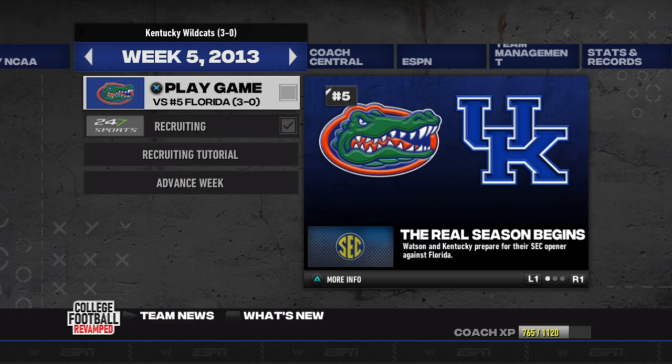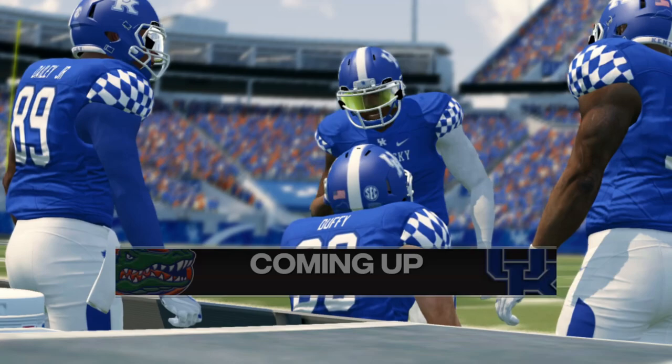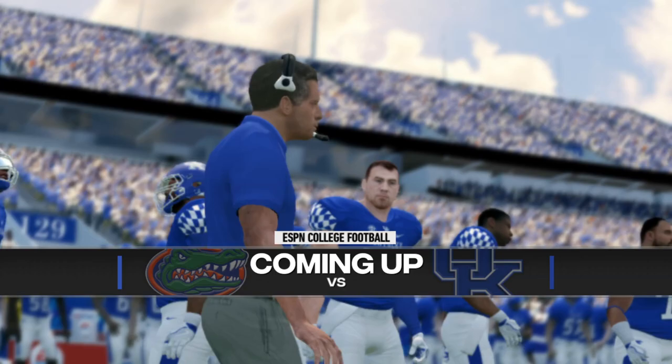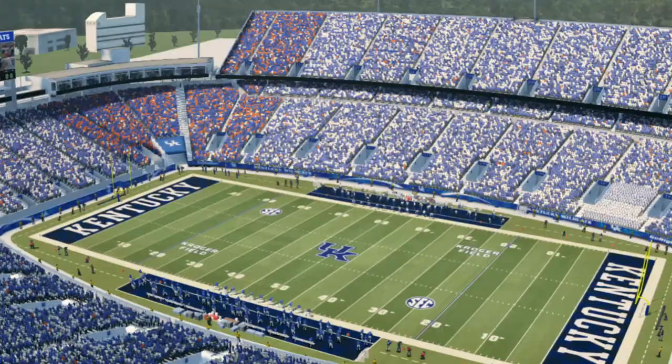I'm gonna try my best to go out there. We are at home — that's our advantage. So we'll see what happens. Glad to have you with us in the studio. I'm Reece Davis, bringing you the EA Sports NCAA Football 14 pregame show, presented by Nissan. Innovation that excites.